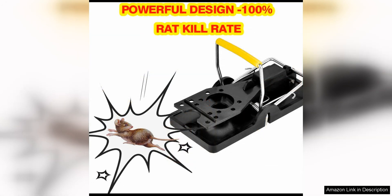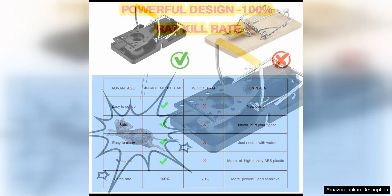Furthermore, the 2024 Edition Mousetraps Indoor is reusable, making it a cost-effective solution for dealing with mouse problems. Once a mouse is caught, you can simply empty the trap, rebait it, and set it again for continued use.